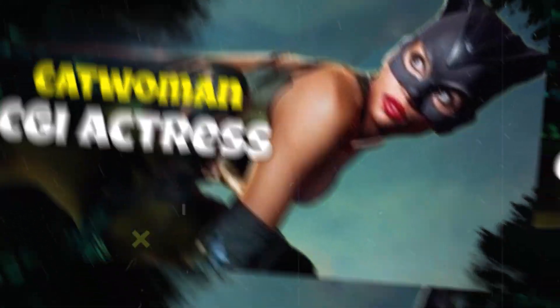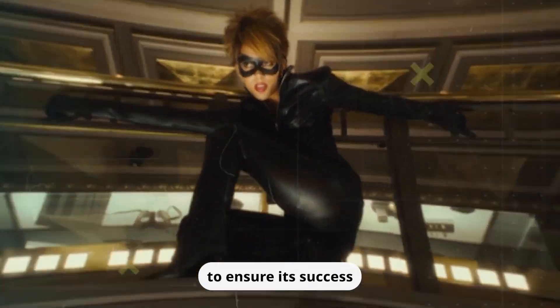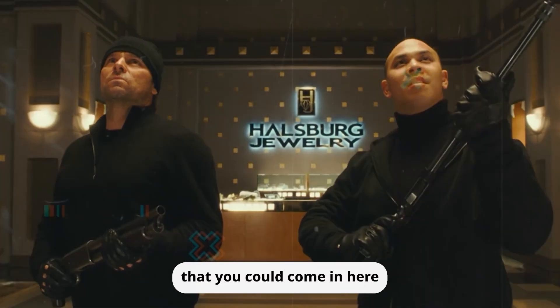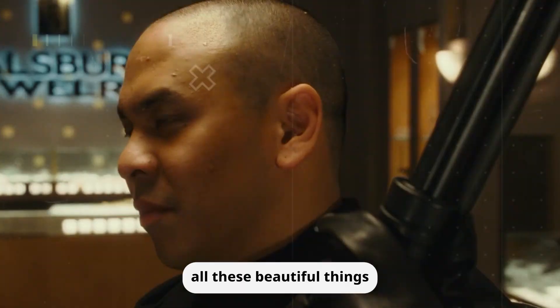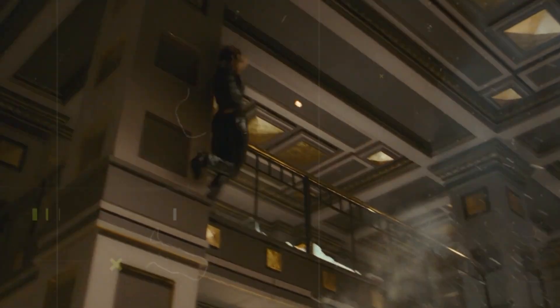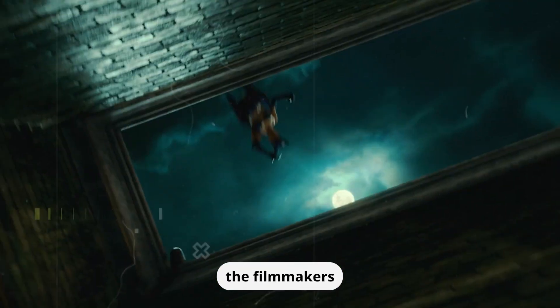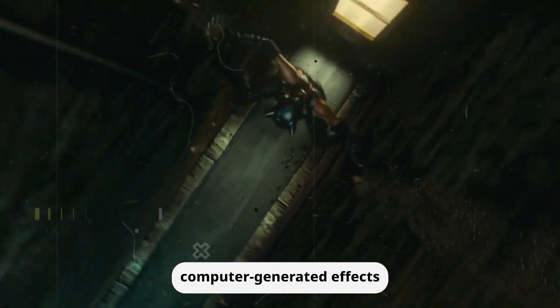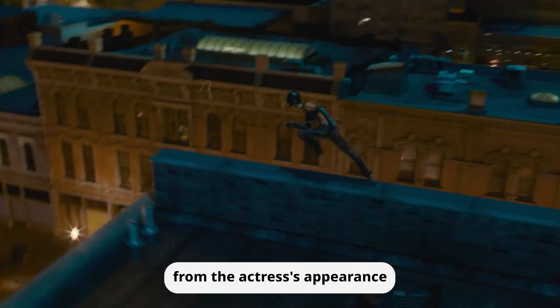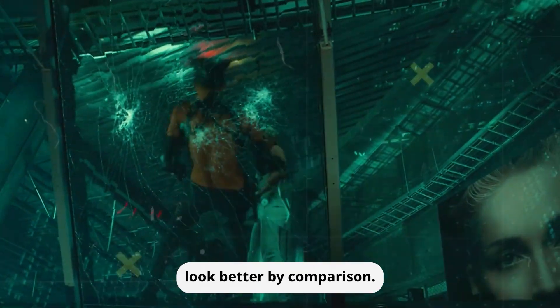Catwoman — CGI Actress. This movie attempted to rely on the sex appeal of Halle Berry, rather than the story and dialogue to ensure its success. However, it failed miserably. Rather than putting the effort into animating Berry in detail, the filmmakers opted to use unconvincing computer-generated effects that removed all the texture from the actress's appearance by covering her in makeup. This decision, along with the awkward movements, made the subpar cityscape animation look better by comparison.